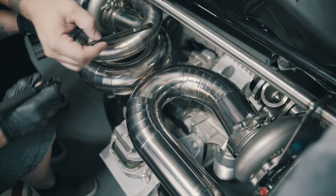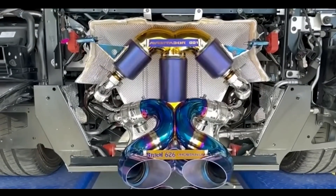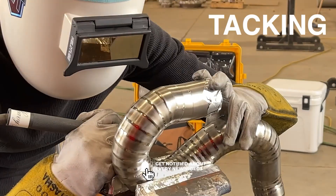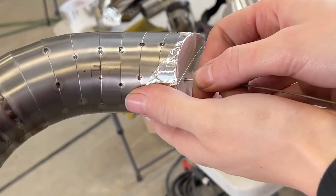When it comes to crafting an F1-inspired exhaust, the material you choose is just as important as the design. Titanium and stainless steel are the two main contenders, each with its own strengths and drawbacks.